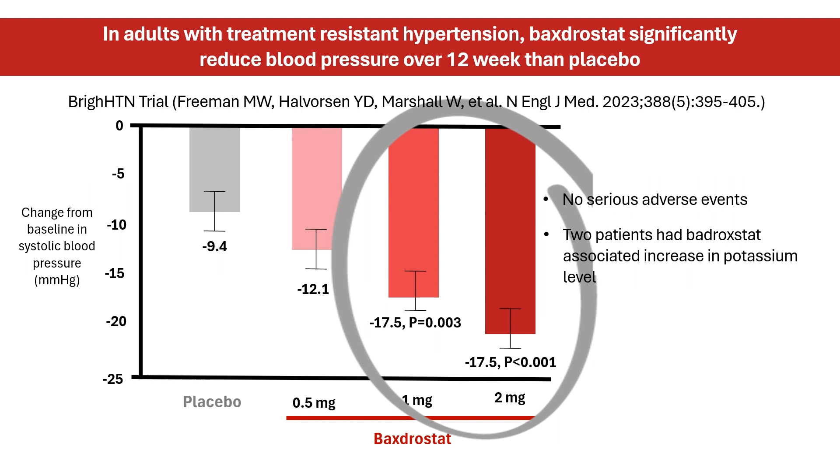However, Baxterstat has demonstrated mixed results in phase 2 studies. In the HALO trial, it failed to beat placebo in lowering blood pressure. Some attributed this failure to hiccups in patient adherence to therapy.